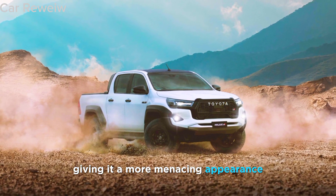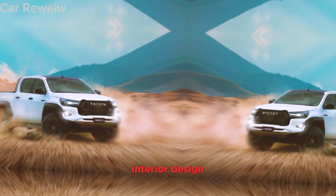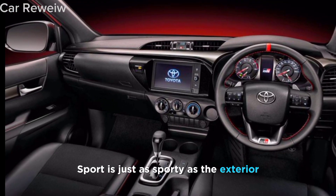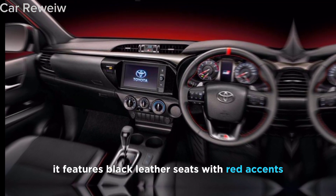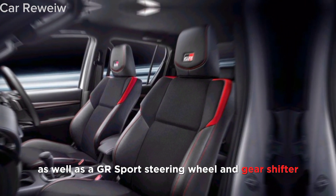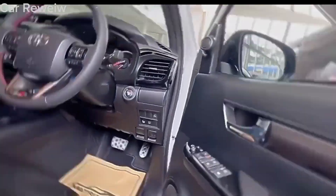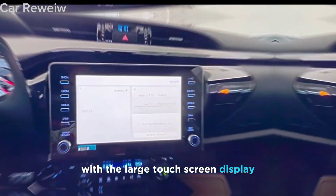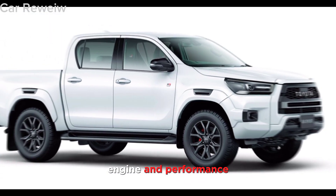The interior of the Hilux GR Sport is just as sporty as the exterior. It features black leather seats with red accents, as well as a GR Sport steering wheel and gear shifter. The truck also has a new infotainment system with a large touchscreen display.